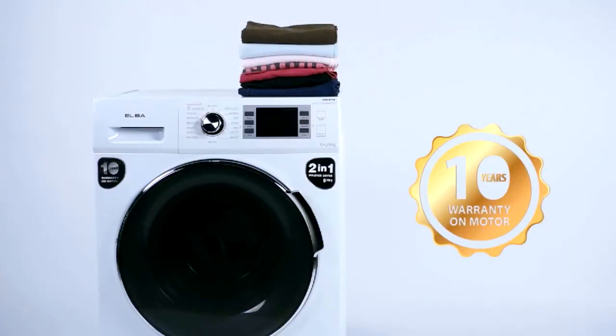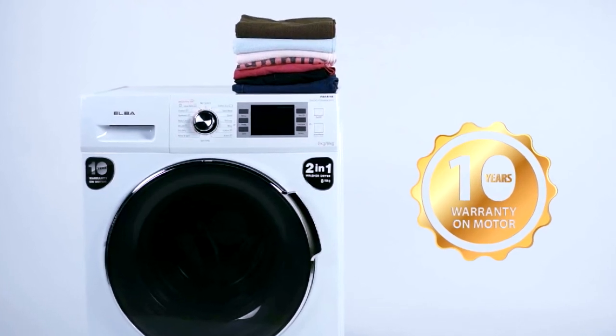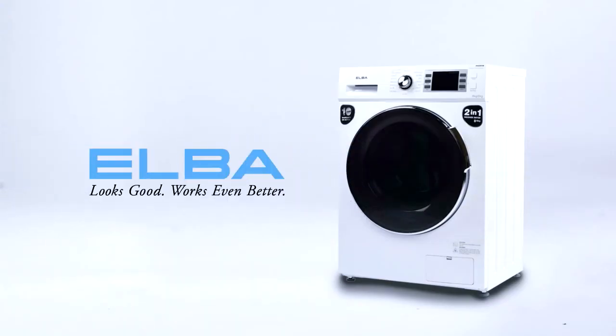Alba offers a 10-year motor warranty for the consumers' peace of mind. Alba's 2-in-1 washer-dryer — when form truly meets function.